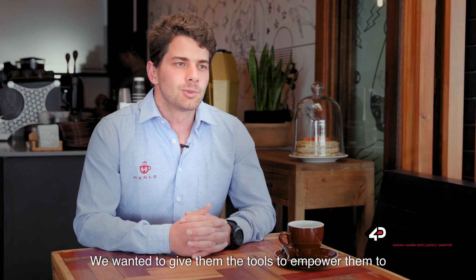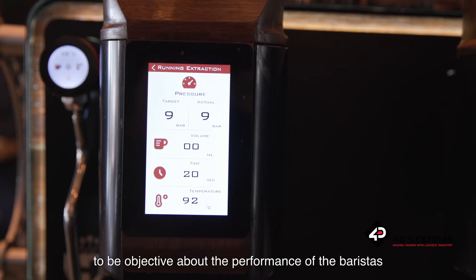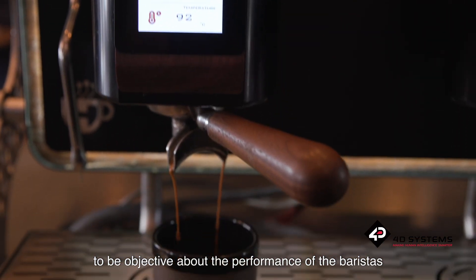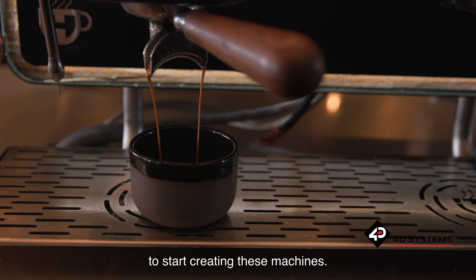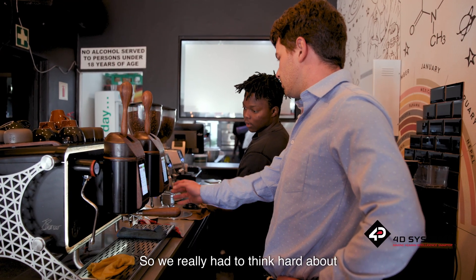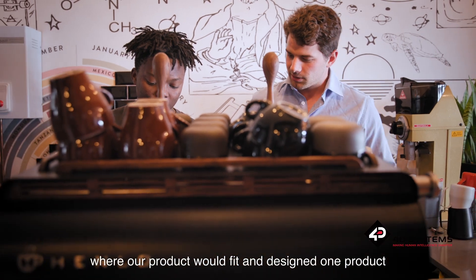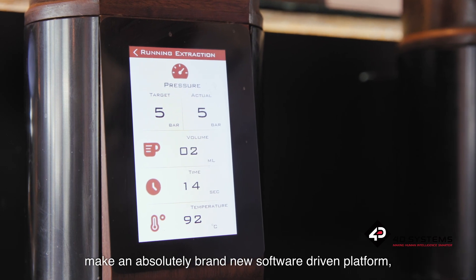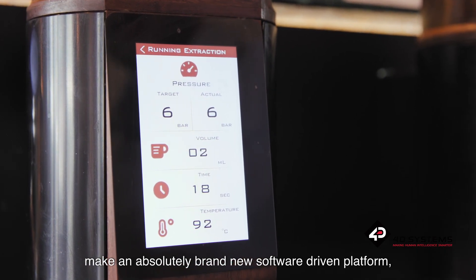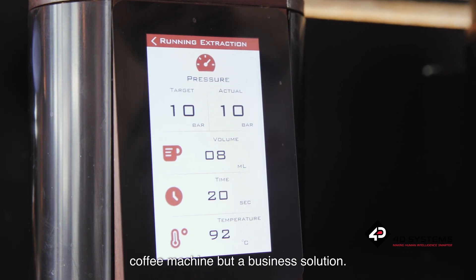We wanted to give them the tools to empower them to create more consistent coffee and to be objective about the performance of the baristas — and that drove me from a top-down level to start creating these machines. We really had to think hard about where our product would fit and designed one product that encompasses all the technology required to make a brand new software-driven platform, allowing our machine to not only be a coffee machine but a business solution.